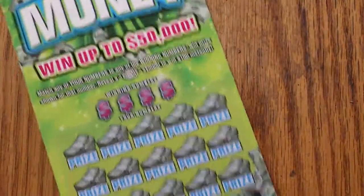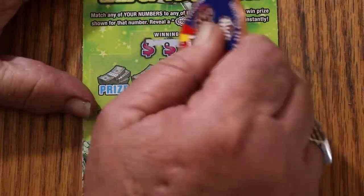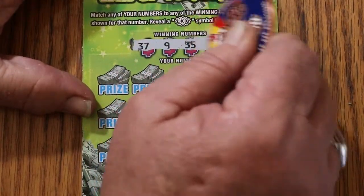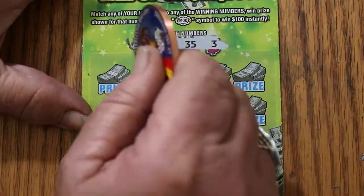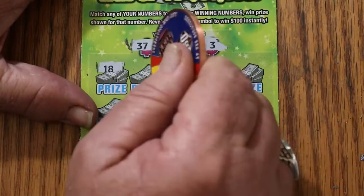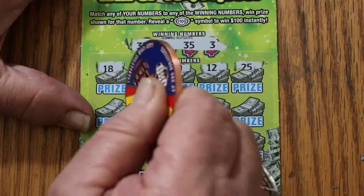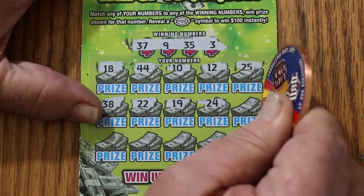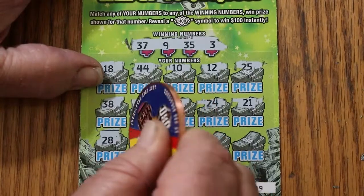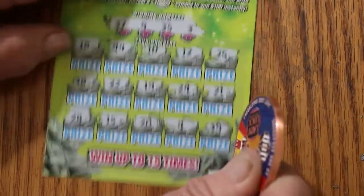We're going to get underway right now, starting with ticket number 9, working in reverse. I do like this ticket because it scratches so nicely compared to that god-awful 50-gram ticket they came up with — I'll never do that one again. Numbers are 37, 9, 35, 3. It is possible we get a manual win all, but it won't be on this ticket. No good.